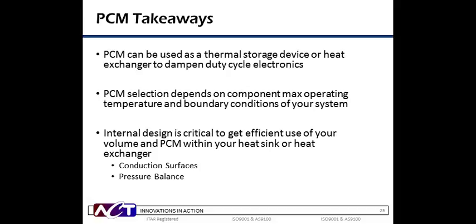The key takeaways are that PCM can be an effective way to store thermal energy or reduce heat sink size for pulse mode operation. The PCM material selection is primarily dependent on power and time, although component operating and boundary conditions must also be considered. Finally, the internal design of these systems is critical to their performance. The two big design considerations are: one, ensuring a proper conduction path to and from the PCM to accommodate its typically poor thermal conductivity; and two, making sure the module structure is robust enough to handle internal pressure changes resulting from the phase transitions.